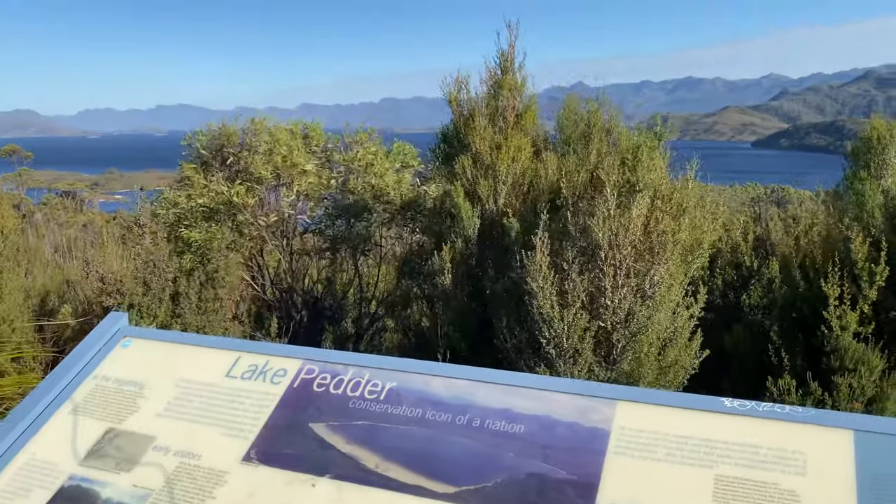Lake Pedder — a large platform with fabulous views over Lake Pedder, on the way to the Gordon River Dam.